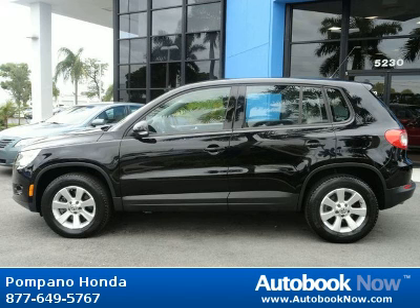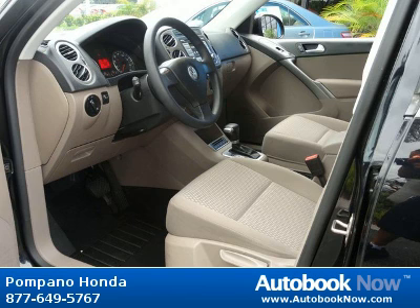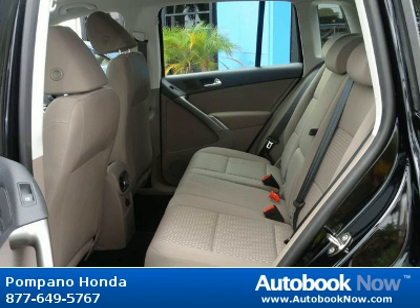This 2009 Volkswagen Tiguan is available at Pompano Honda in Pompano Beach, Florida. This Tiguan has a beautiful black exterior and beige interior. It has 15,000 miles on it.